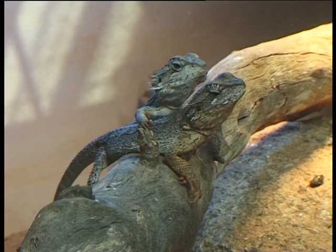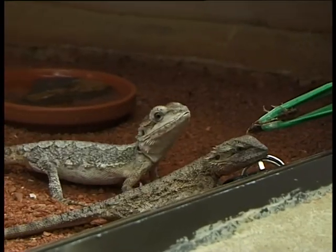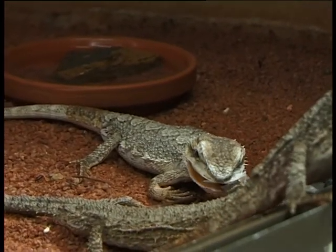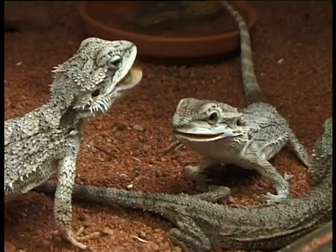The western bearded dragon is found throughout the south-west of Australia, and they feed mainly on insects — grasshoppers, crickets, cockroaches, that sort of stuff. They do eat a small amount of vegetation; they eat a little bit of flowers. They prefer to have moving food.